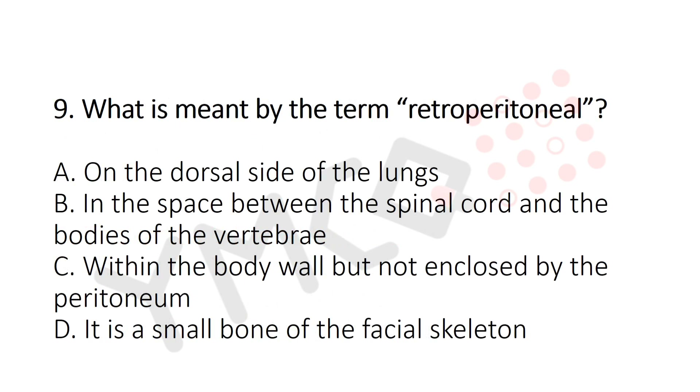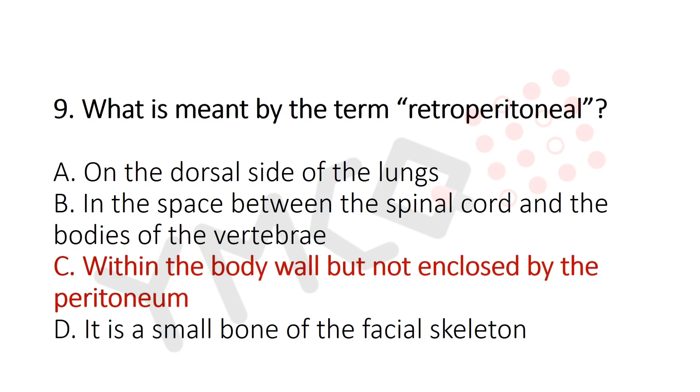Question 9: What is meant by the term 'retroperitoneal'? Option A: On the dorsal side of the lungs. Option B: In the space between the spinal cord and the body of the vertebra. Option C: Within the body wall, not enclosed by the peritoneum. Option D: A small bone of the facial skeleton. The answer is Option C — within the body wall, not enclosed by the peritoneum.